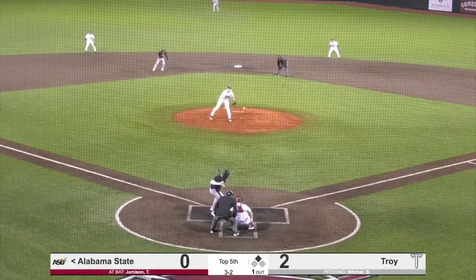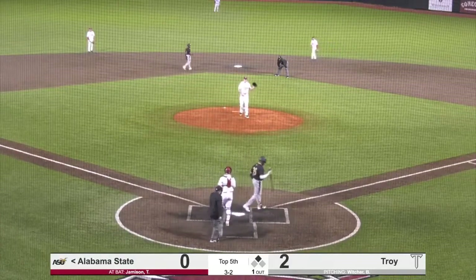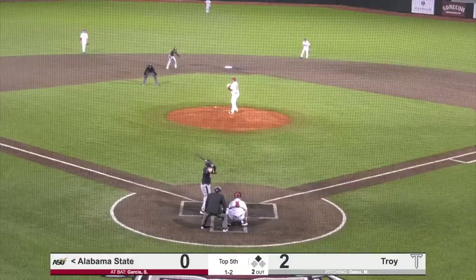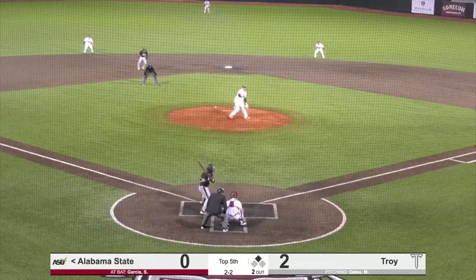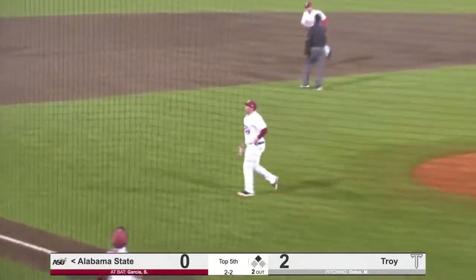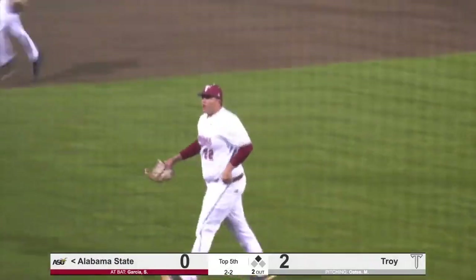Wichers, 3-2 offering — good pitch, inside corner. Late call from Scott Marbutt, but he does ring him up. Breaking pitch there, strikeout on the outside corner. Scott Marbutt makes you wait just a little bit.